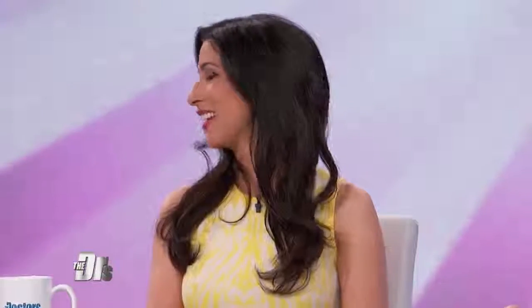So self tanner is made from a chemical called dihydroxyacetone, and what it does is it actually stains that dead outer layer of your skin. This is going to be temporary — it's cute, it's fun. This is not necessarily something I would recommend for a three and a two year old. We do know that you shouldn't apply it on mucous membranes, but it's probably a pretty harmless thing. They'll be okay.